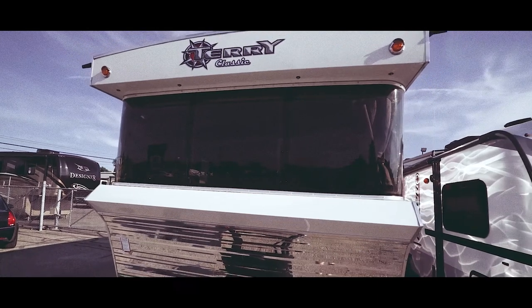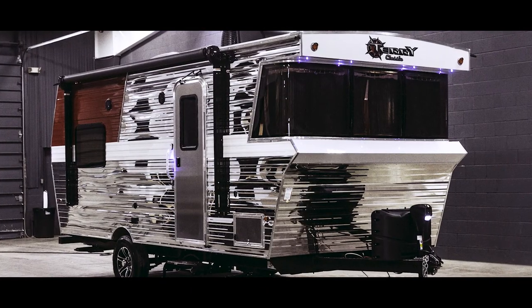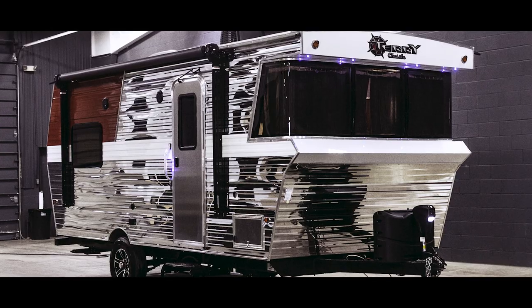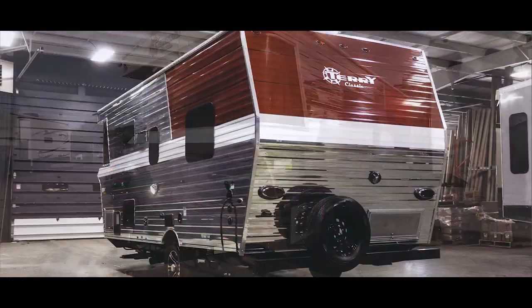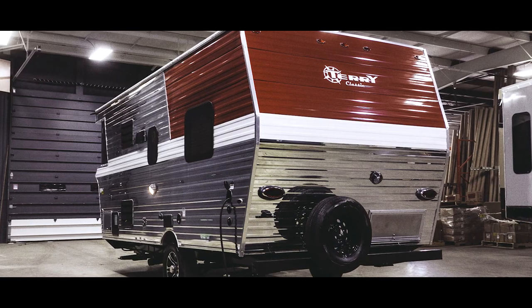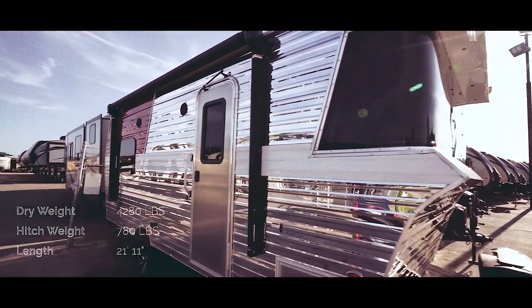This is John from Terrytown RV in Grand Rapids, Michigan, and this is a brand new 2018 Terry Classic V21 by Heartland. The V21 sports a classic retro look with shiny sides and pops of red and white, yet it retains the practicality of a modern RV.